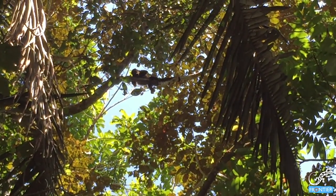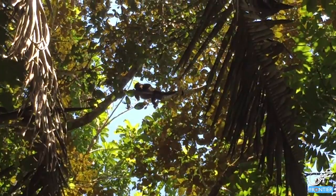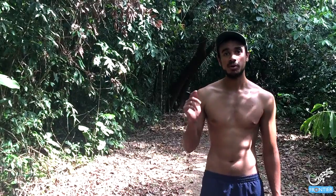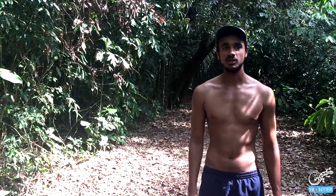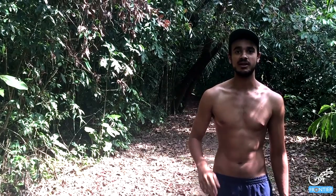Howler monkeys, whilst not endangered, are threatened by the same things as the other monkeys we have here: habitat loss, deforestation, poaching, and they're used for biomedical research. A lot of the work we do to help the howlers is similar to that with the spider monkeys — we're looking at total abundance so we can work out ways to conserve them and keep them here for the next generation.